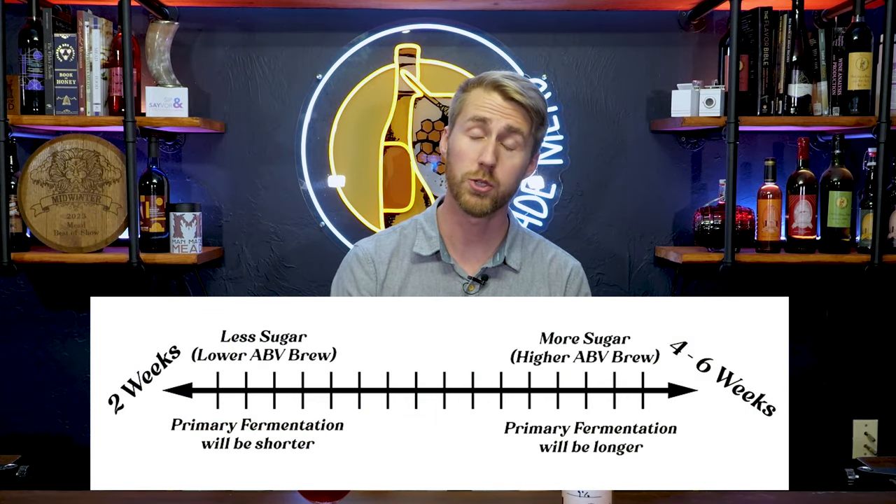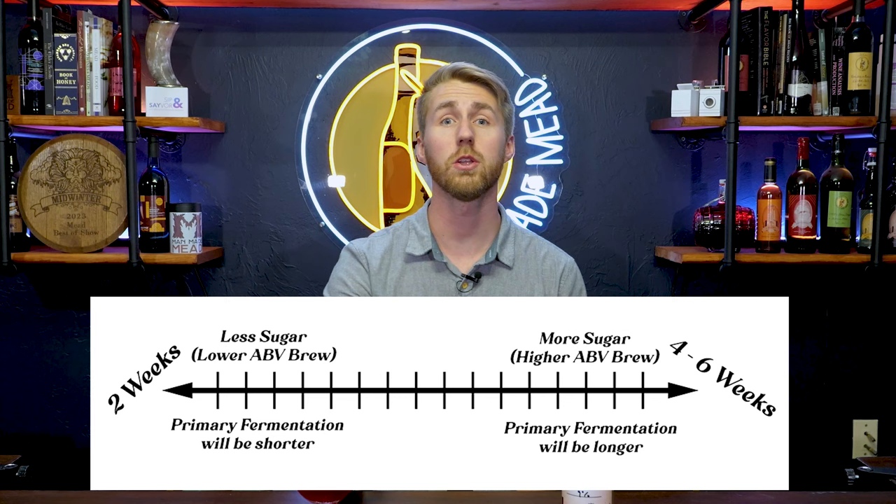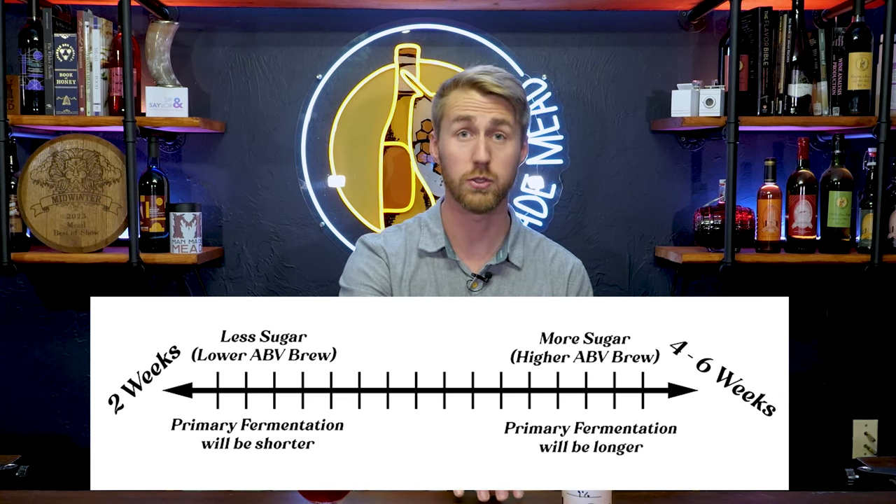Variable number one is how much sugar is available for your yeast and why this matters. When making a mead you have lots of options — fruits, spices, hops, recipes — and different amounts of sugar. If you want something lower ABV, you'll put less sugar in. If you want higher ABV, you put more sugar in. Generally speaking, more sugar available for the yeast means a longer fermentation because they have to consume all of it.